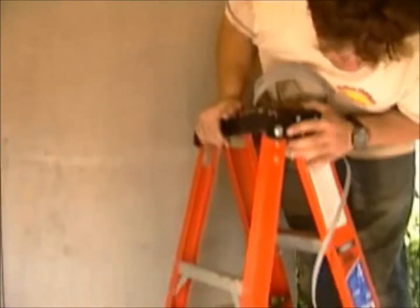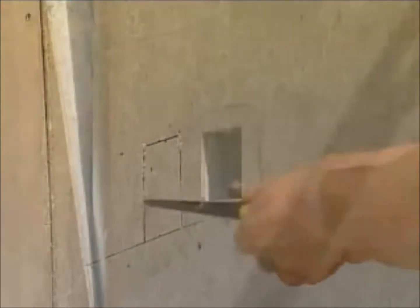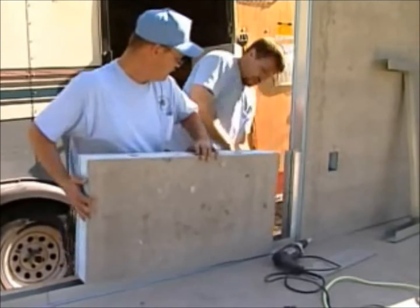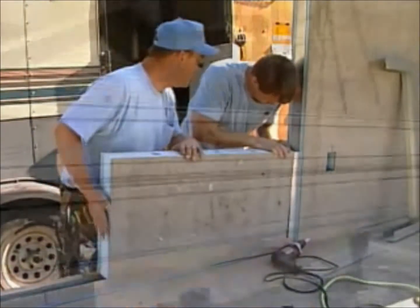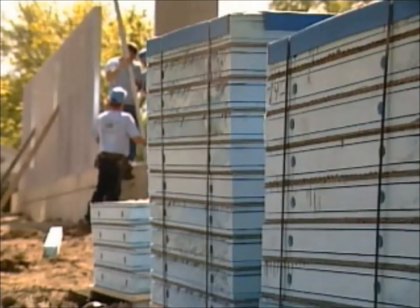Once the wall is up, it's ready to finish. With Pro-Tech's pre-cut wiring chases, the panels are also ready for wiring. Box openings are easy to cut on site or can be pre-cut at the factory. In fact, the whole job can be pre-cut at the factory, including door and window openings. The pre-cut panels are numbered and assembled by following the numbers.